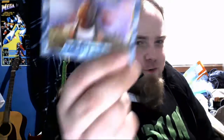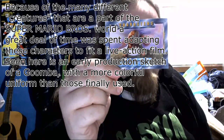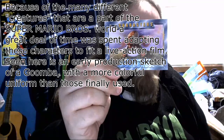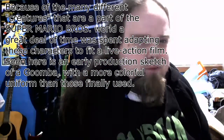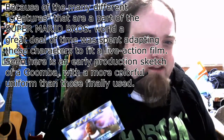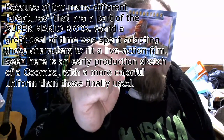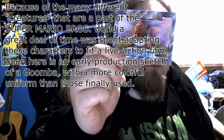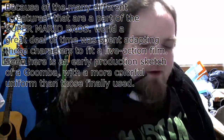We got the Goomba. A little bit of a back side of that, so I'll read that. Because of the many different creatures that are part of the Super Mario Brothers world, a great deal of time was spent adapting these characters to fit a live-action film. So it's more like behind the scenes stuff. The scene here is an early production sketch of a Goomba with a more colorful uniform than those finally used. Well, it's from 1993.